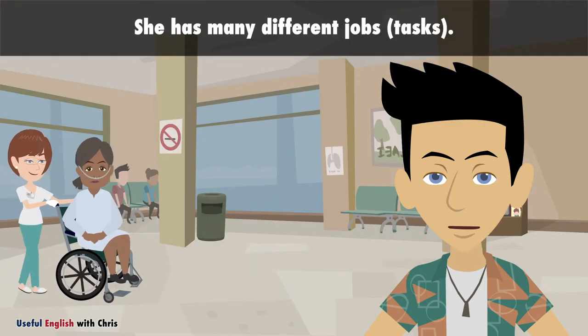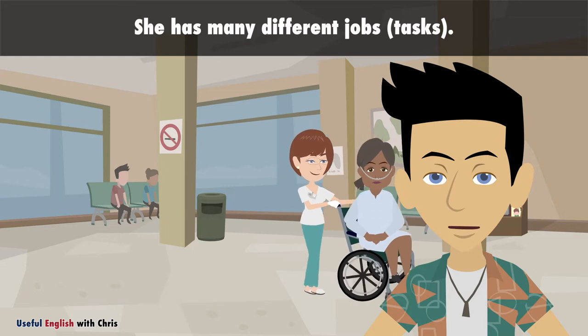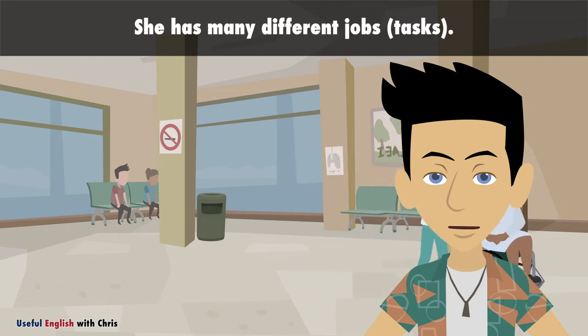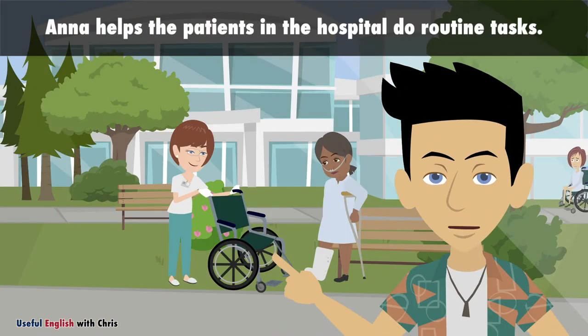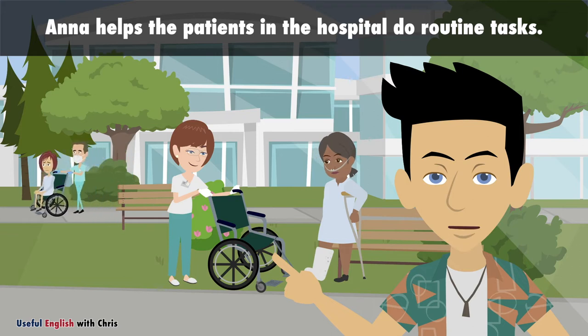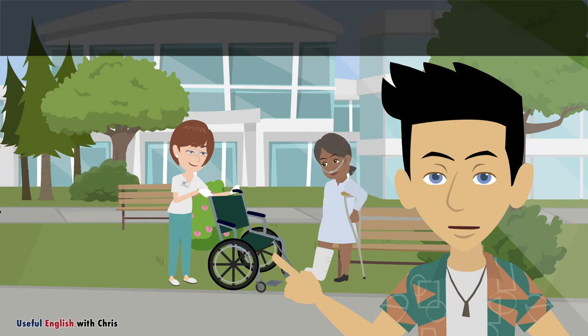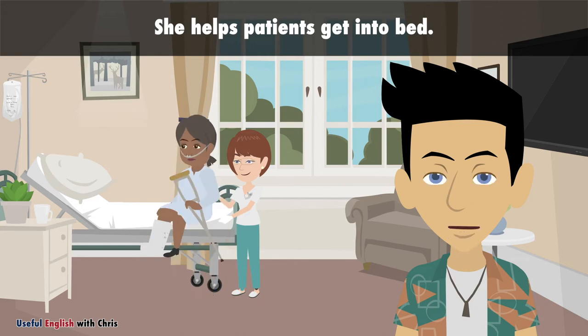She has many different jobs. Anna helps the patients in the hospital do routine tasks. She helps patients get into bed.